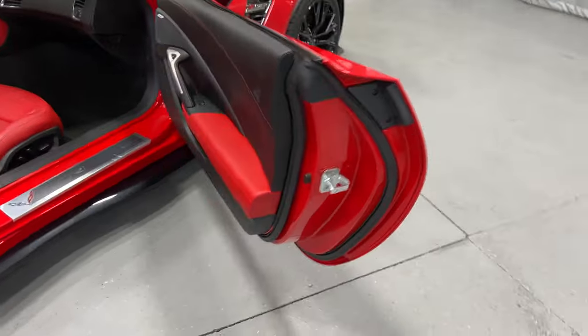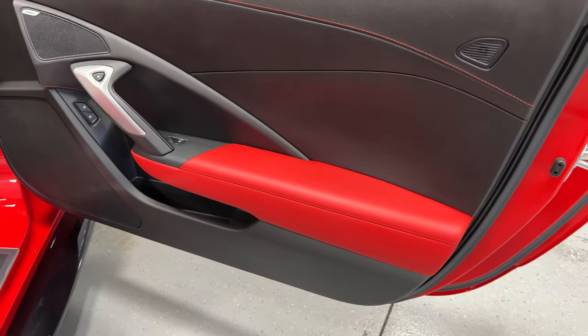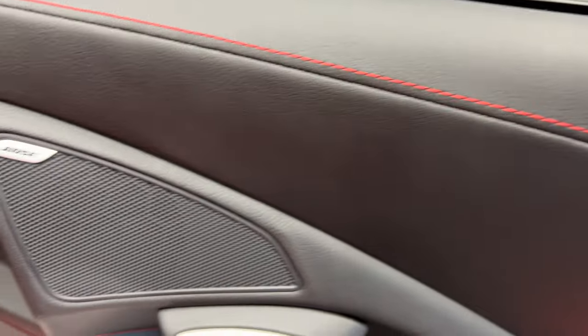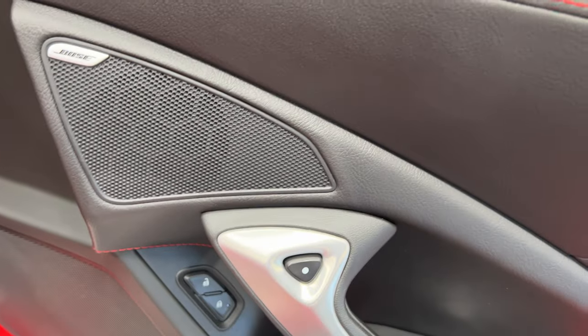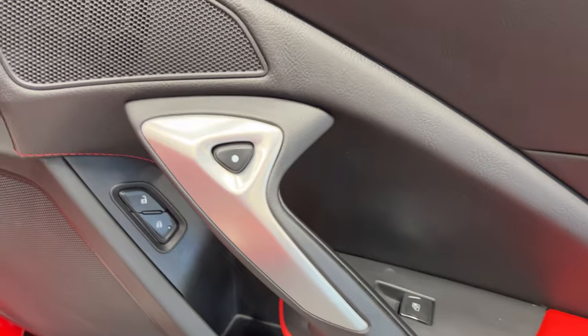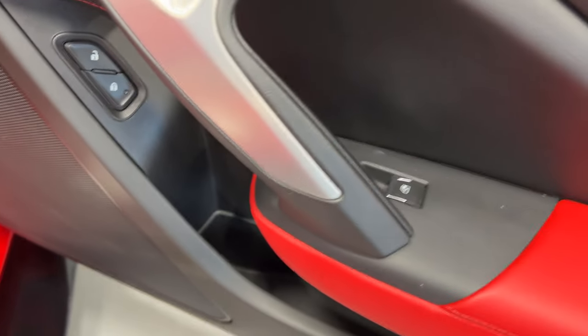We'll come to the passenger door panel. We got a black door panel with the adrenaline red armrest. You can see it has the red stitching along the door panel. The Bose premium sound system has a 10-speaker setup with a sub in the rear. Electronic door release, power door locks and power windows.